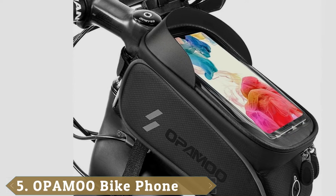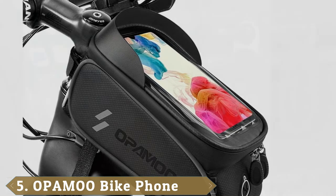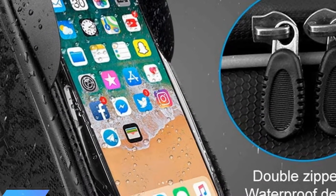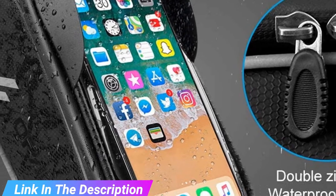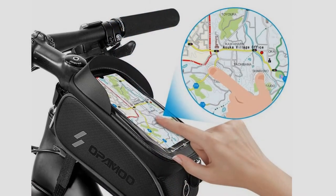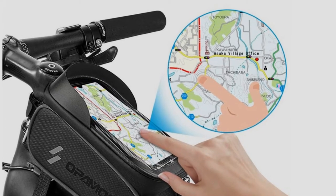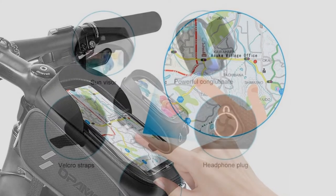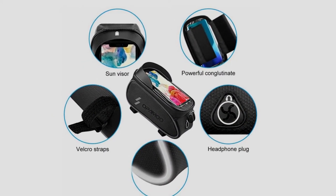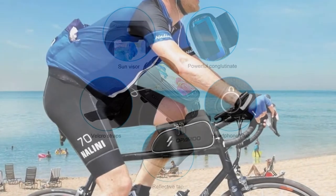The number 5 position is held by the Opimo Bike Phone Front Frame Bag. Looking for the best bike phone bag? Then look no further. It's a very simple and small bag that allows you to carry more than just your phone. Endowed with a TPU screen, this mount allows you to see every activity going on on your screen. It is a universal bike mount that can be used to carry any mobile phone. You can view your map through the TPU screen and use its hidden earphone hole to listen to music while you ride your bike.